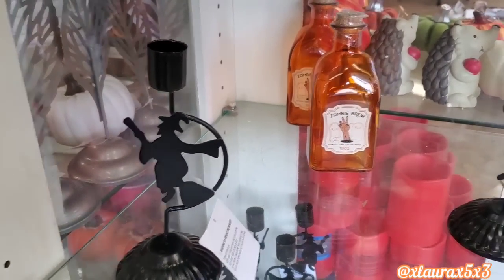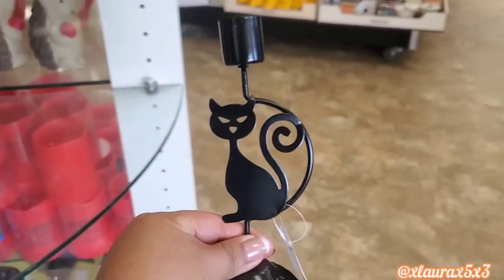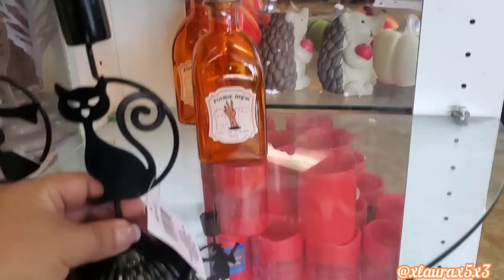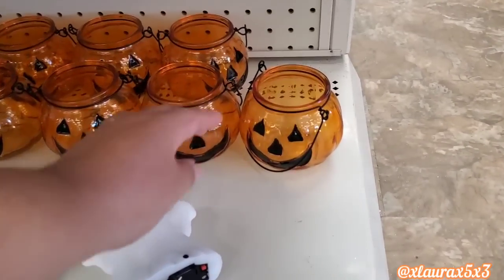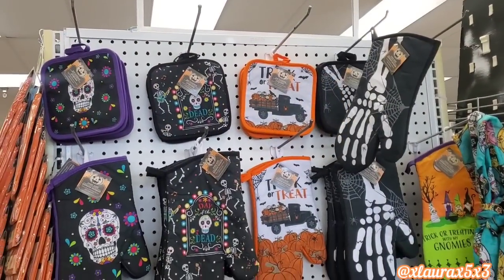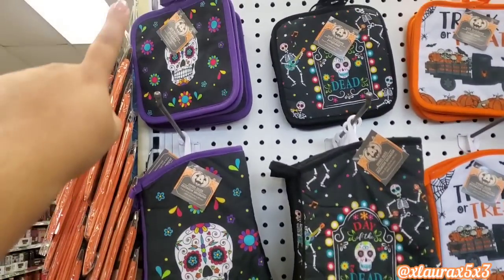A lot of what I shared weeks ago in my Halloween sneak peeks are now in store. Look at these — they are metal: the black cat, the witch, the potion bottles. Here are a classic zombie brew. There was only one of the cat ones left. These are a classic but a goodie — they are glass.